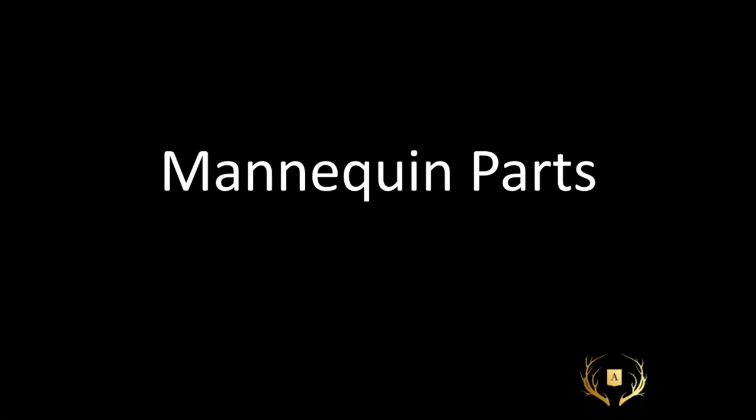Mannequin parts — when working with mannequins, people often say 'her hands are broken' or 'we lost her left foot, just get rid of it.' But there's no need to do that because there are still so many parts left to work with. Limbs and hands are a great alternative to hooks, hangers, and props. Mannequin parts are an artistic way to present and hold product. We often think of a mannequin in one way only — fully dressed — but we don't need her entire body to use it effectively. Maybe we just use the hands, the foot, or the head, which also cuts down on waste.